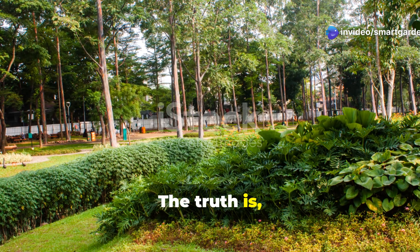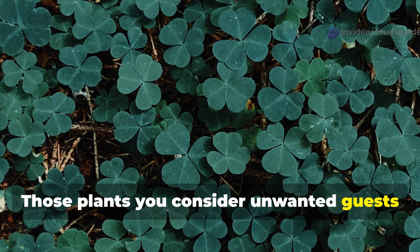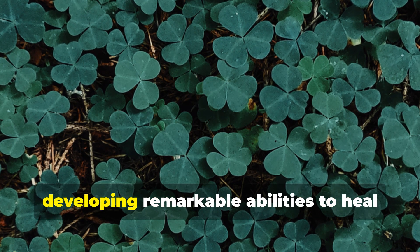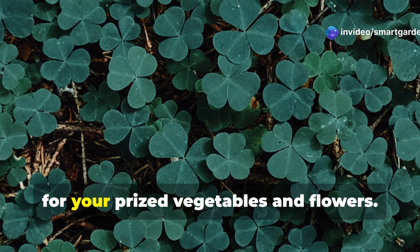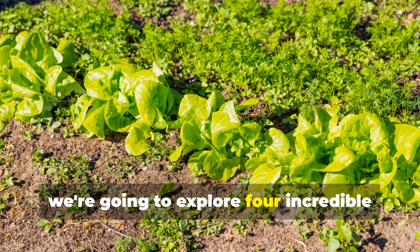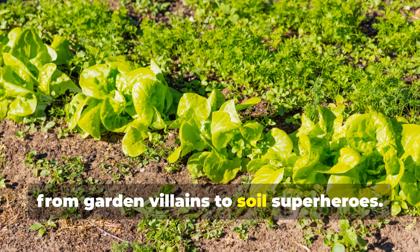The truth is, nature doesn't make mistakes. Those plants you consider unwanted guests have earned their place in your garden through centuries of evolution, developing remarkable abilities to heal damaged soil, attract beneficial insects, and create the perfect growing conditions for your prized vegetables and flowers. Today we're going to explore four incredible plants that deserve a complete rebrand from garden villains to soil superheroes.